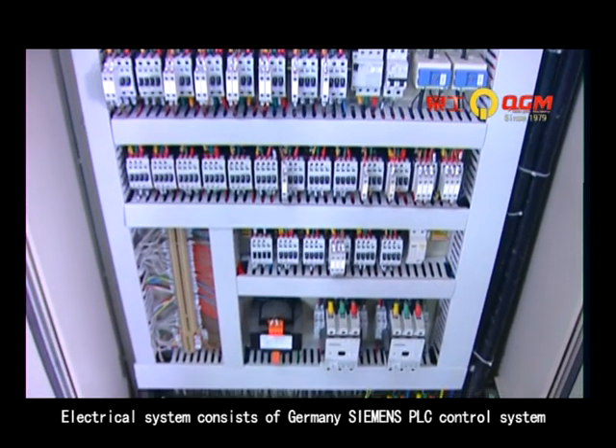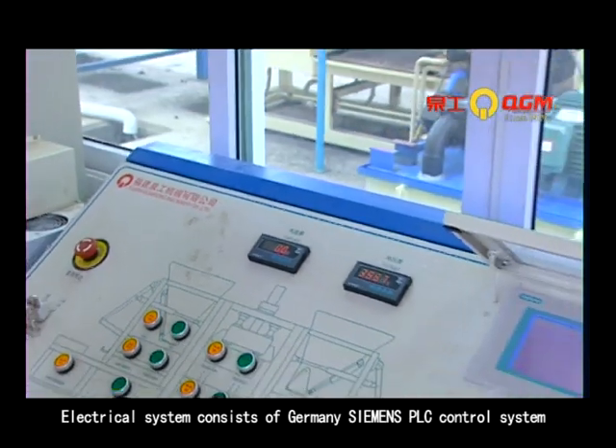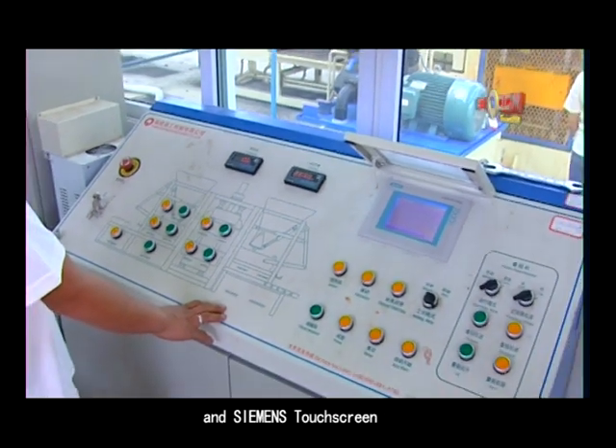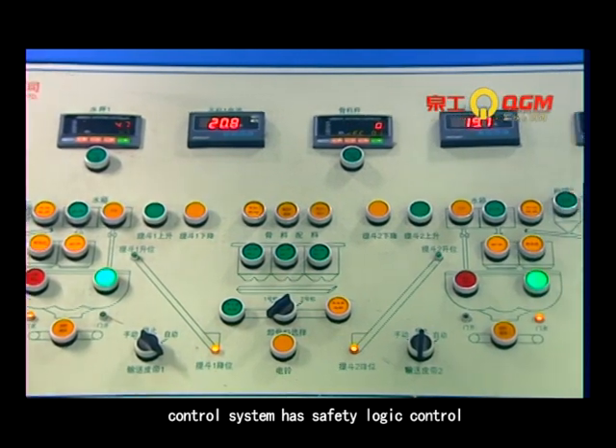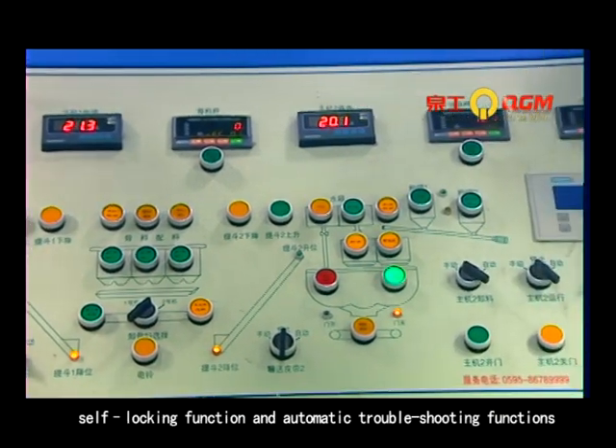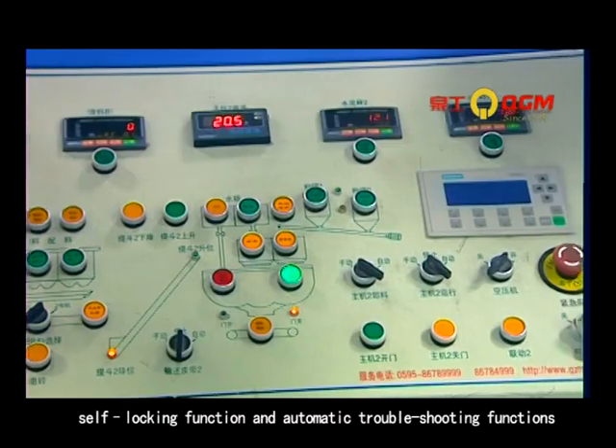The electrical system consists of Germany's Siemens PLC control system and Siemens touch screen. With data input and output, the control system has safety logical control, self-locking function, and automatic double shooting functions.